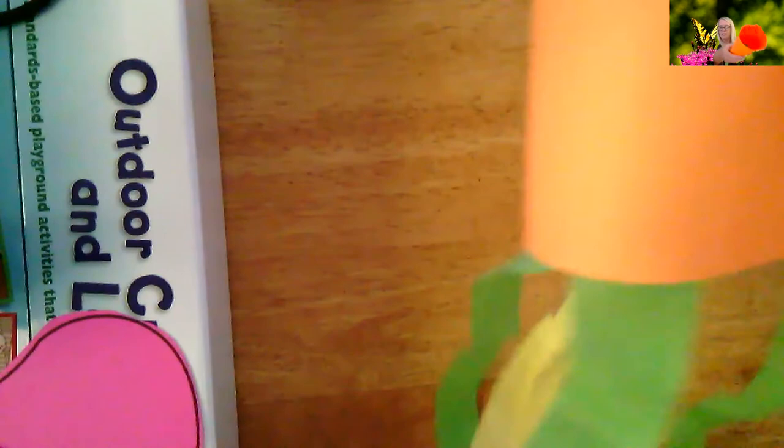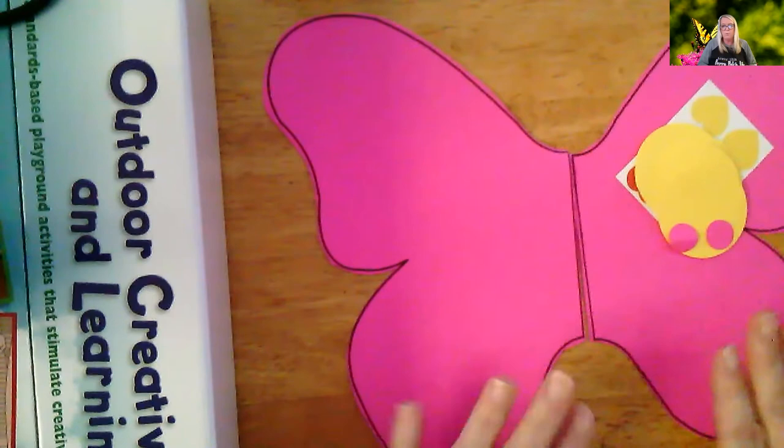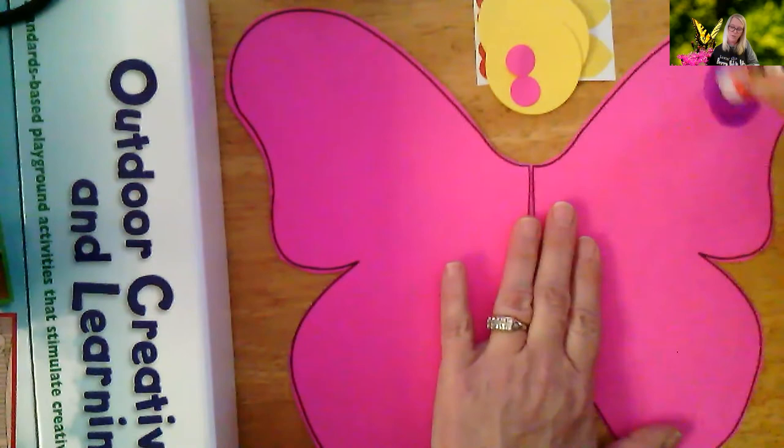So now you have this part of the butterfly. You're going to put that to the side for a minute and take out your wings. Your wings might not be pink — they may be a different color. You can either have those already cut out or your mom and dad can cut them out. They might be a little bit hard for you to cut. You're going to take all the circles and hearts that I gave you and start decorating your butterfly wings. I'm going to put one circle at the top, one at the bottom, and one in the middle.